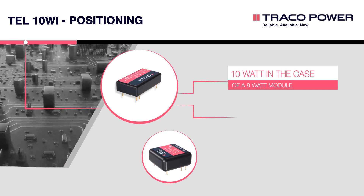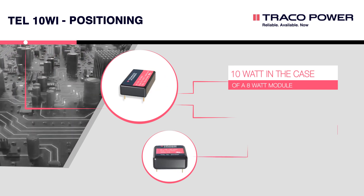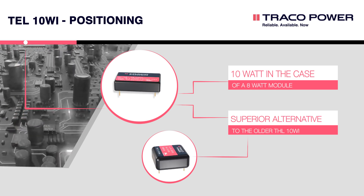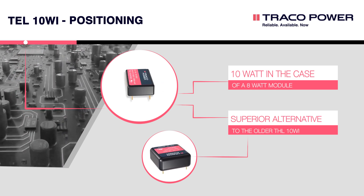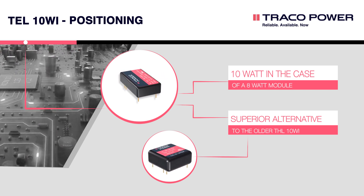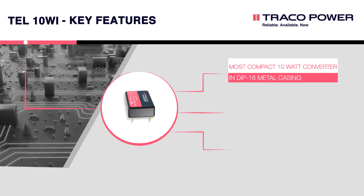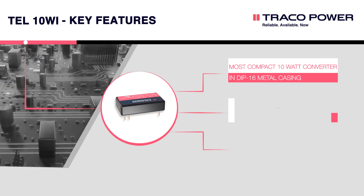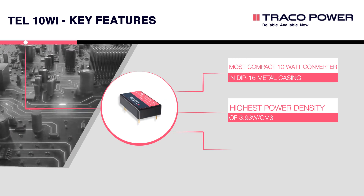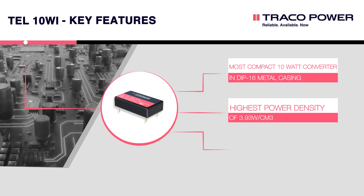The TEL10Wi DC-DC converters deliver 10 watts out of an 8-watt DC-DC converter casing. Where efficiency and space are critical, the TEL10Wi series is the ideal superior alternative to the older THL10Wi DC-DC converters from Traco Power. It comes in a DIP 16 metal casing for minimal thermal loss, with a power density of 3.83 W/cm³, placing it among the highest-efficient 10-watt DC-DC converters.